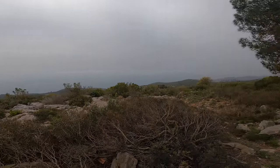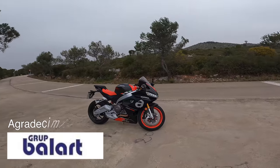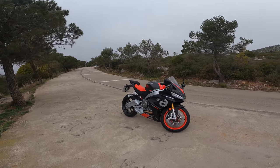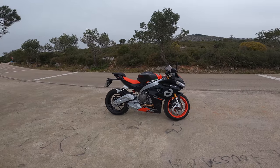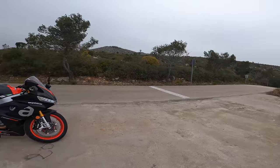Very good to everyone, first thank the Volart Group for letting me try this marvel. As you can see, the black and red version of the Aprilia RS 660, a twin-cylinder engine that really goes great, and I'm going to explain a little bit about the cycle part of this bike.